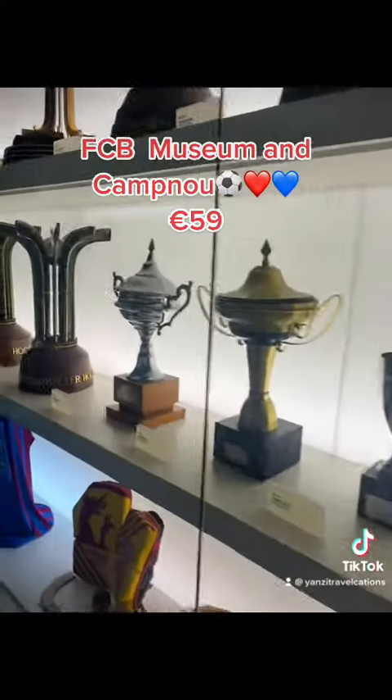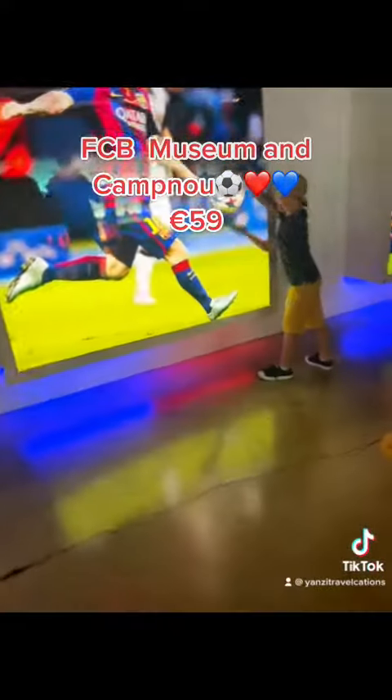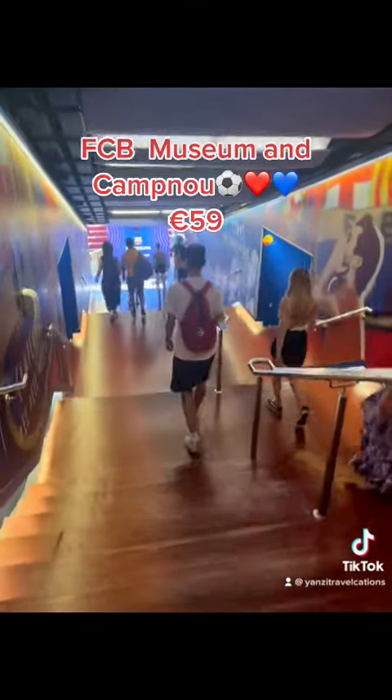Here is where the trophies are — they show you all the trophies they have received, all the awards and stuff. It's like a showroom. In this section you see jerseys and the footballers on display on the screens.